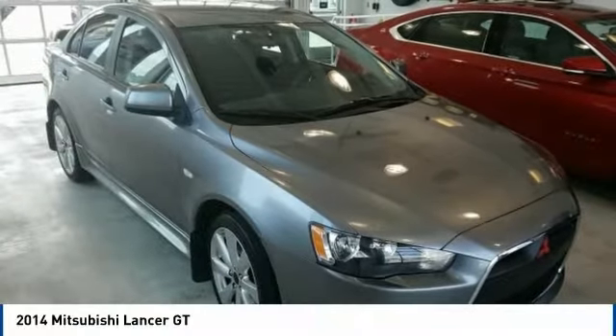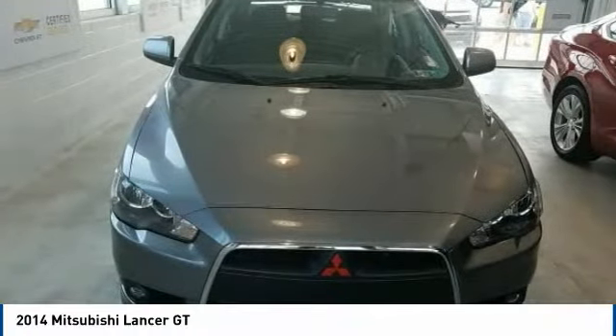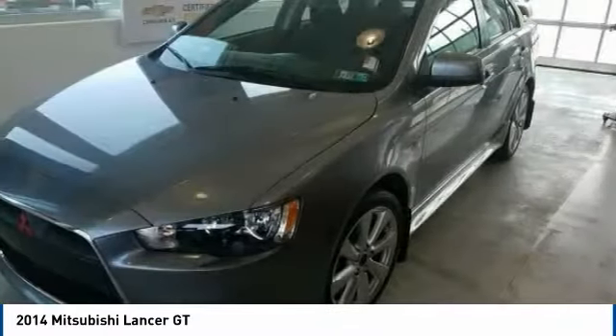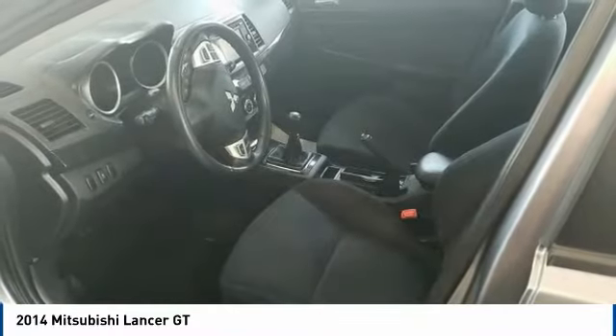Check out the 2014 Lancer. Lancer's advanced transmissions, MIVEC engines, and racing-inspired magnesium paddle shifters make every twist and turn an opportunity for fun.